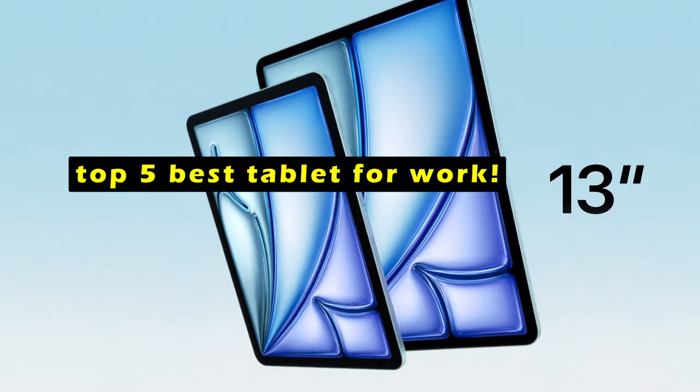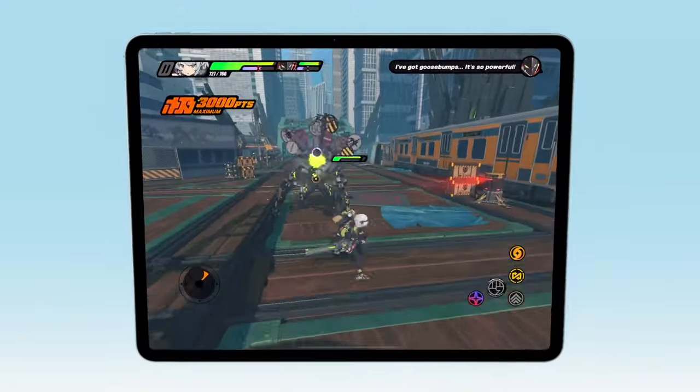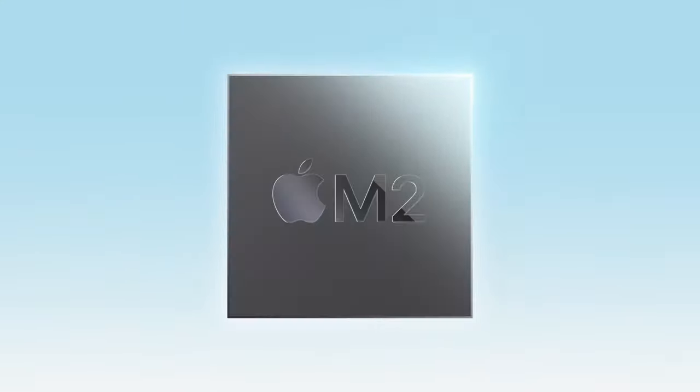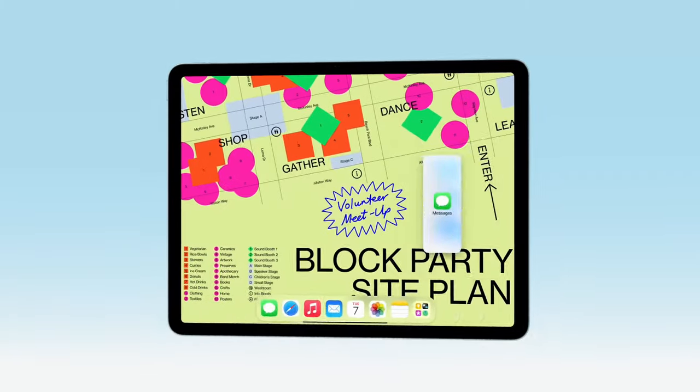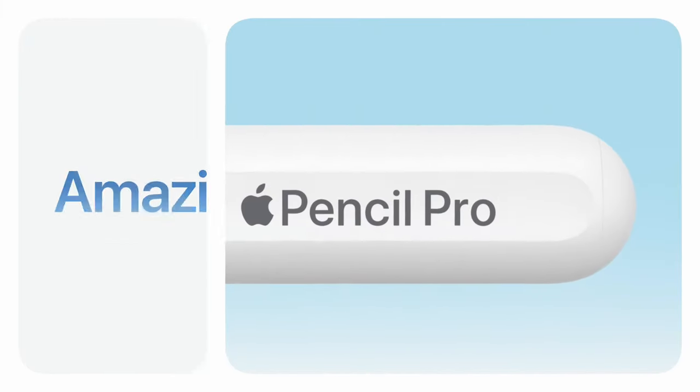Whether you're a creative professional, a business executive, or someone who frequently works on the go, a powerful and versatile tablet is essential. We explore the top 5 best tablets for work in 2024, featuring models that offer excellent performance, multitasking capabilities, and sleek designs to keep you productive anywhere.